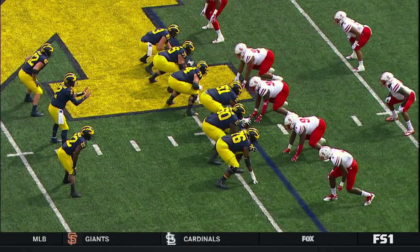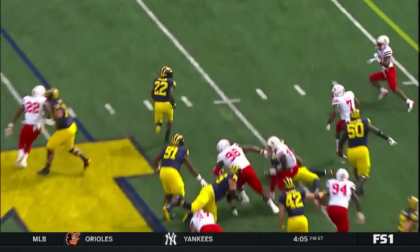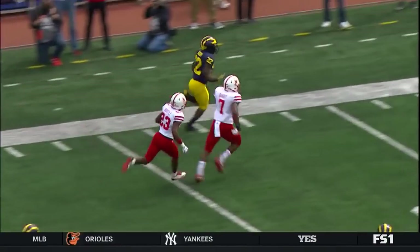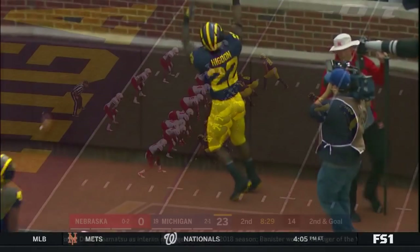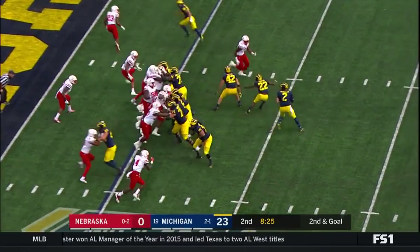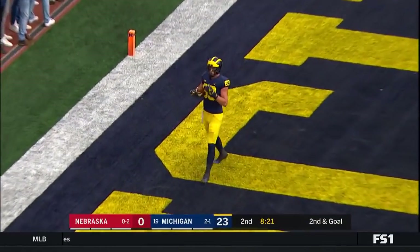Look at the blocking on this left side — it just looks like a power pistol kind of formation without the back in the backfield. He comes across the formation, gets up vertical, and then puts both defenders in his hip pocket. That's good football. Patterson — wide open! Touchdown, Gentry!